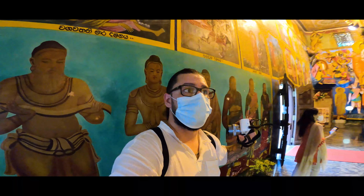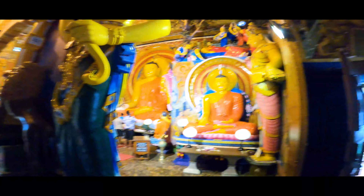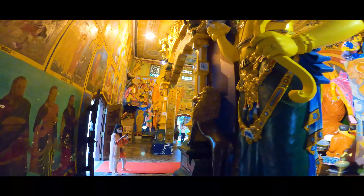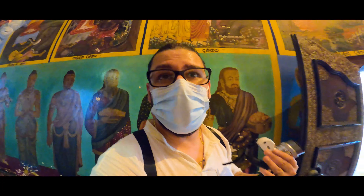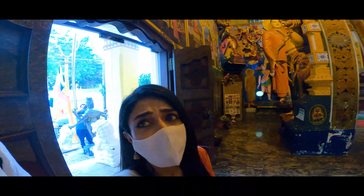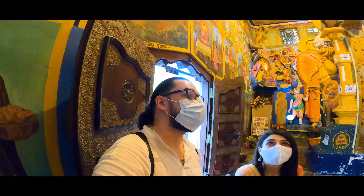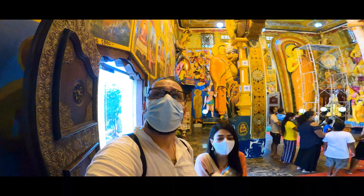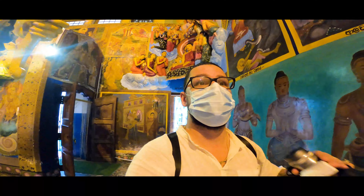We are currently inside the temple and the sight is just magical. The room in here is just humongous — it's crazy. We weren't expecting it to be this amazing. It's really beautiful; everything is decorated. Like every single part of this room is just amazing.